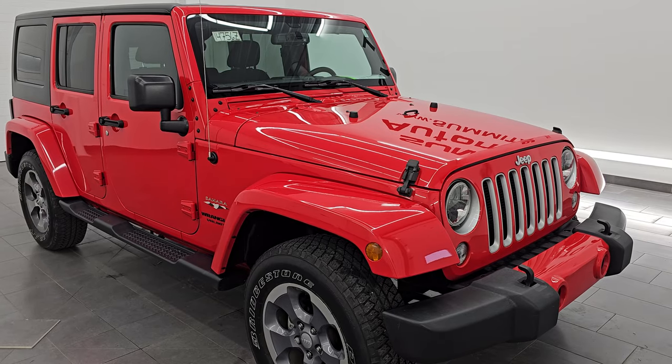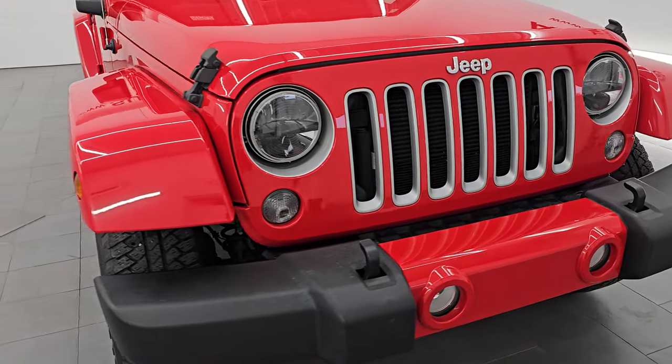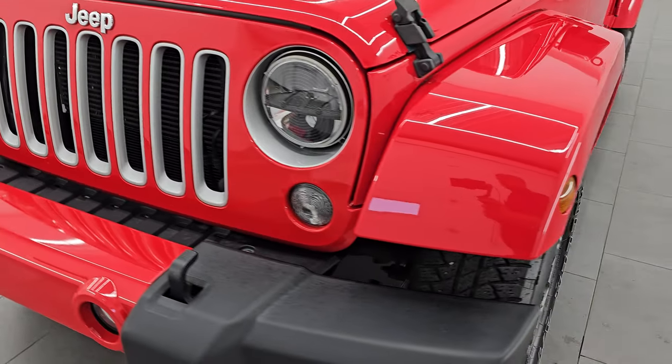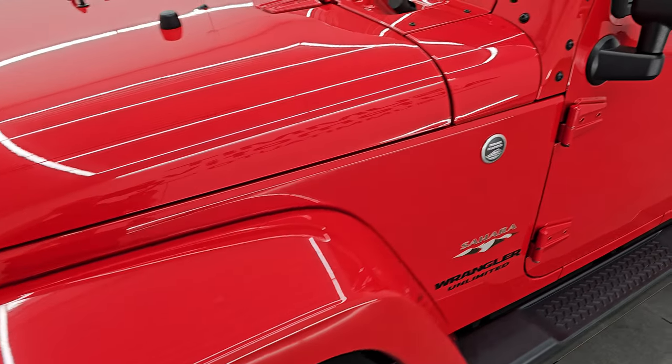This is a one owner clean title history out of Michigan. I'm going to go all the way around in this video — inside, start it up, take a look under the hood — show you all the options and give you the most accurate representation that I can of the vehicle.